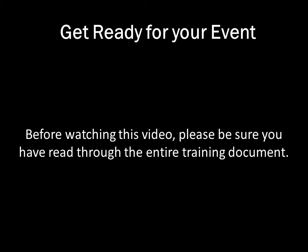This video will highlight the Clercor screening program as well as important reminders to ensure that you have the most successful screening program possible. If you have not yet read the training document that was attached in your confirmation email, please be sure to do so before continuing with the video.